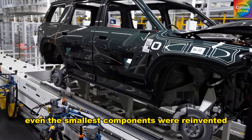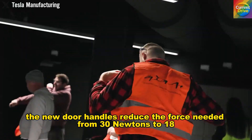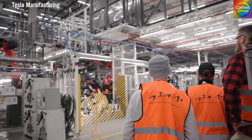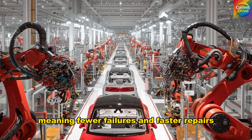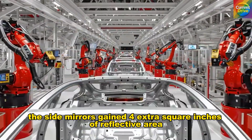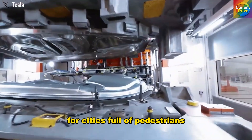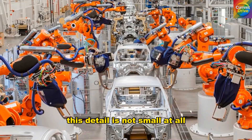Even the smallest components were reinvented. The new door handles reduced the force needed from 30 N to 18 N, and resist freezing temperatures far better — surviving 980 cycles before jamming, compared to the old handles' 170. The internal mechanism has fewer parts, meaning fewer failures and faster repairs. The side mirrors gained 4 extra square inches of reflective area, reducing blind spots to under 1.9 degrees — better than any compact EV in North America. For cities full of pedestrians, cyclists, and motorcycles weaving through traffic, this detail is not small at all.